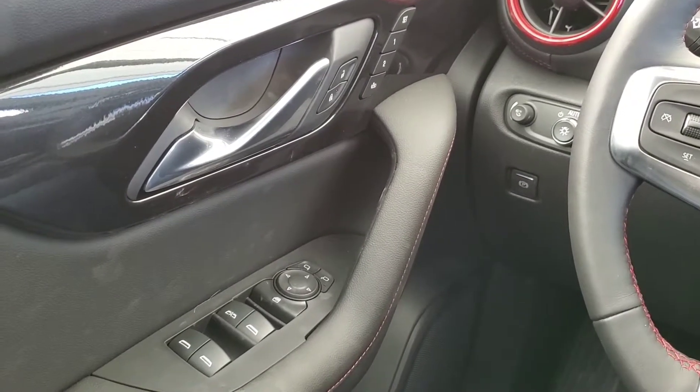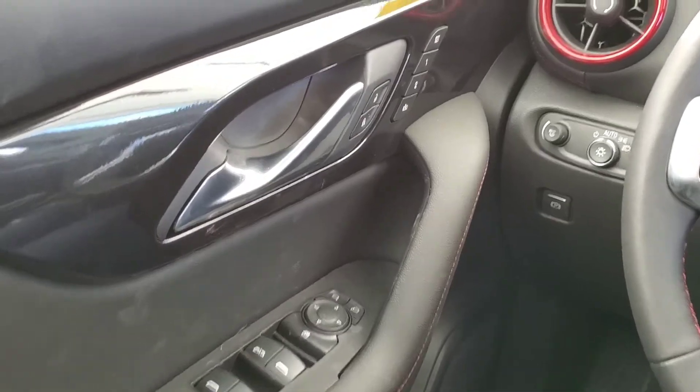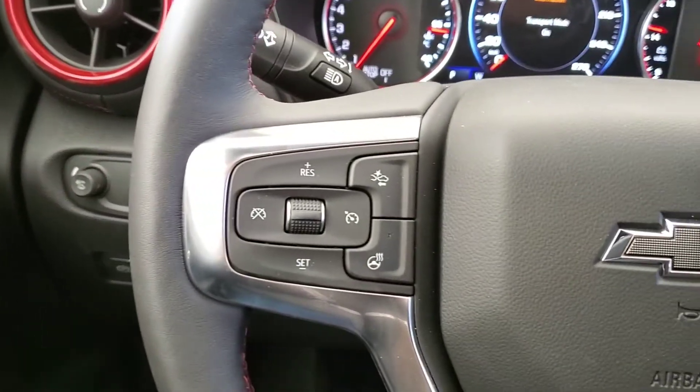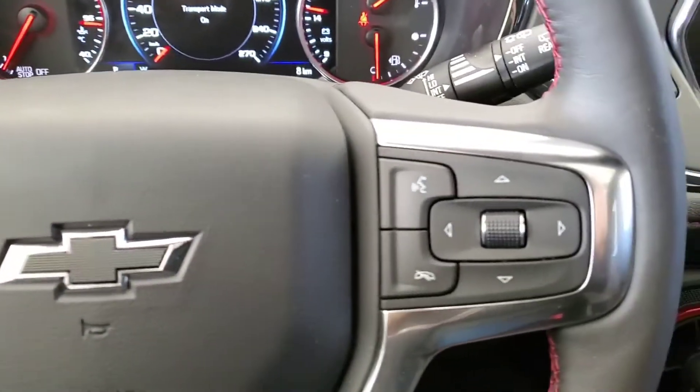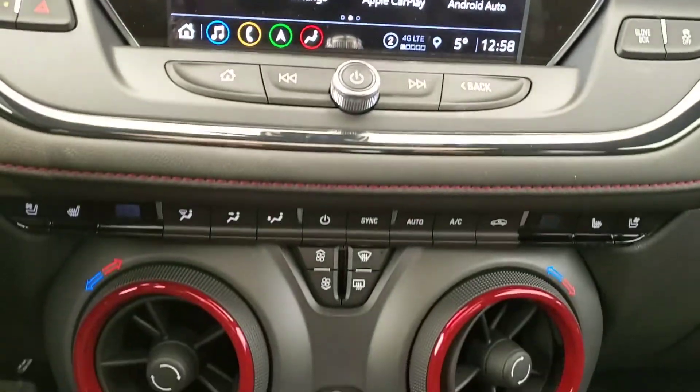It comes with awesome features like power door locks, windows and mirrors, along with memory driver's seat and Bose audio. We've got our cruise control with a heated steering wheel, voice command with Bluetooth, and our large touchscreen that has our navigation and our backup camera.